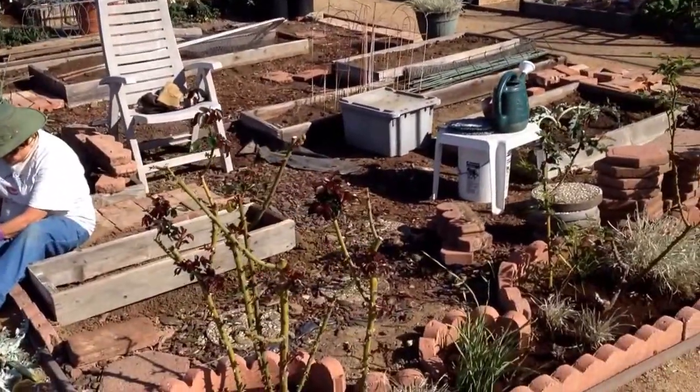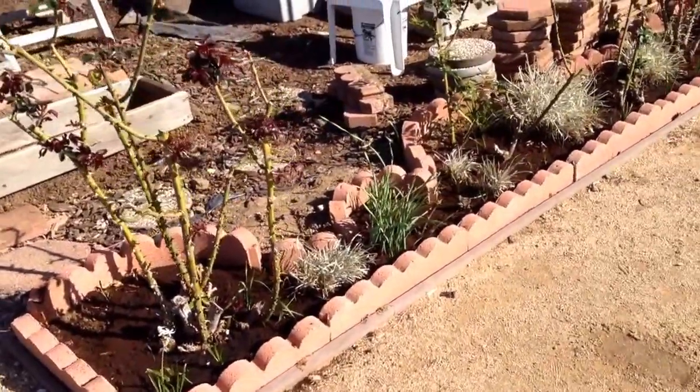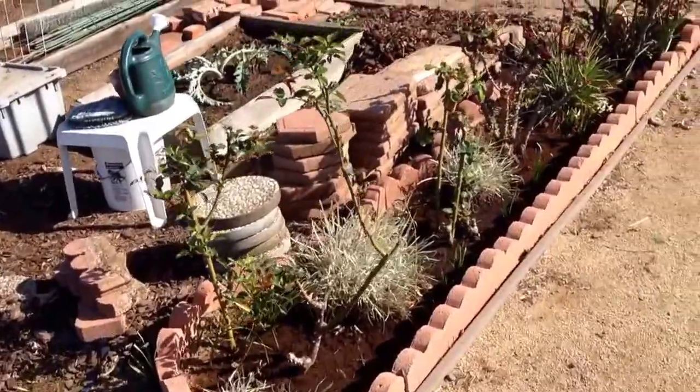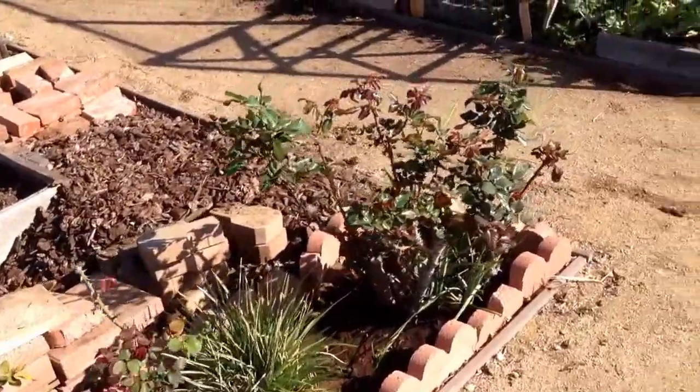Hello and welcome. It is the first gardening video of 2014 here, and it's been a while. We were sort of in stasis mode for a long period just because we were concentrating on finishing up all sorts of other things, but we are starting the new year out right a few weeks in.